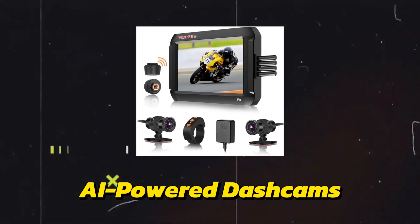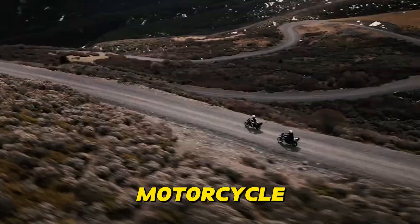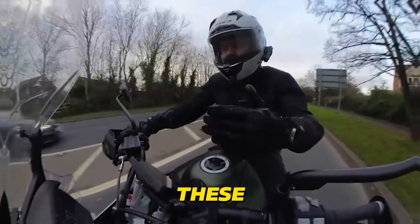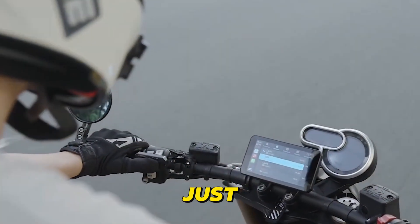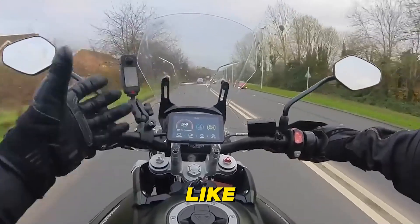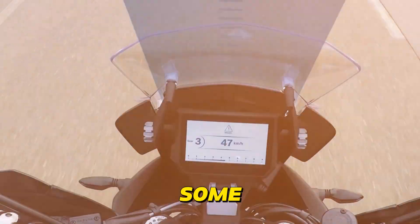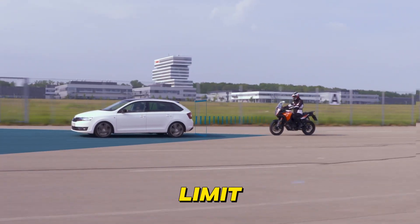AI-Powered Dash Cams are becoming essential for motorcycle riders, offering more than just video recording. These intelligent cameras capture high-definition footage of your rides, but AI algorithms analyze the footage in real-time, detecting potential hazards like sudden braking, swerving vehicles, or even potholes. Some systems can even identify traffic signs and warn you if you're exceeding the speed limit.